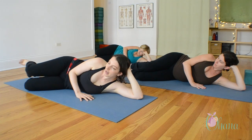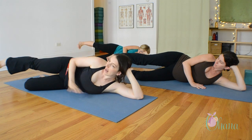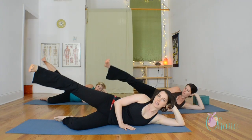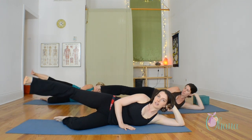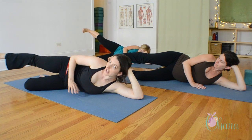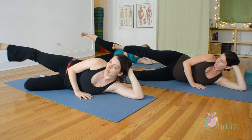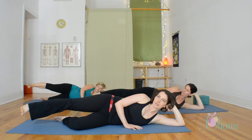Now we'll extend the leg straight. Slightly rotate the femur in, turning the toes down. Inhale, lift; exhale, lower — really mindfully. Stay strong around your navel center, slightly hug your belly in. Really smooth and steady movement. Last one: inhale, lift; and exhale, lower.